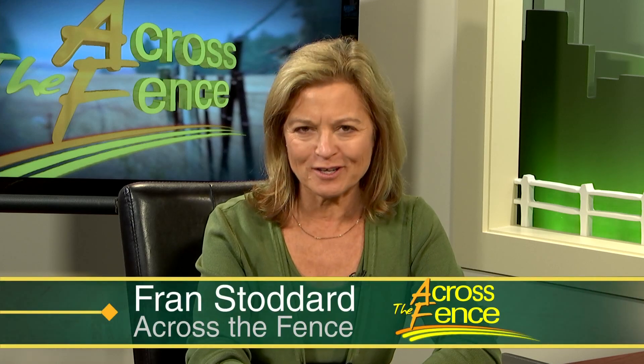Good afternoon. Thanks for joining us Across the Fence. I'm Fran Stoddard. For the past few years, researchers in UVM's Extension Center for Sustainable Agriculture have been exploring uses for sheep's wool. The market value of raw wool is low, so for most sheep farmers, wool has become a cost rather than a revenue source. But the UVM researchers are exploring an idea that could make wool a value-added product. Here's Rebecca Golan with a story.